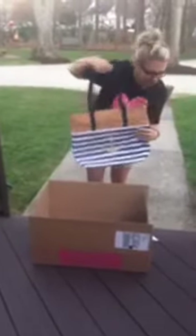So this is the Getaway Tote. Like I said, perfect beach bag. I'm really excited for this.